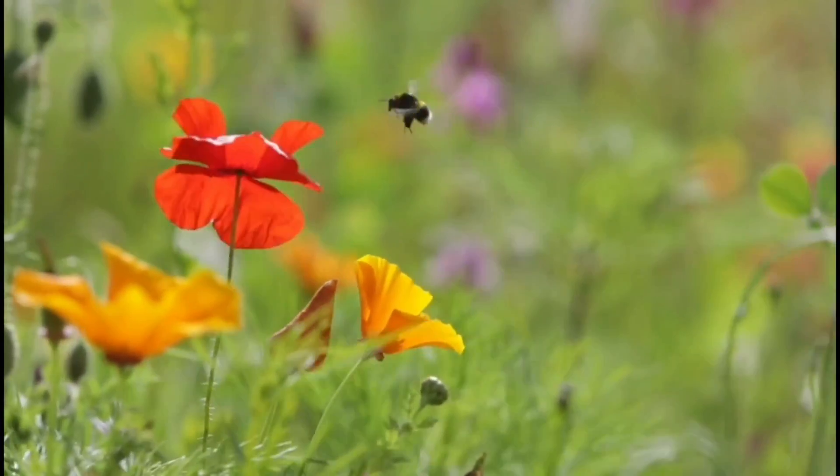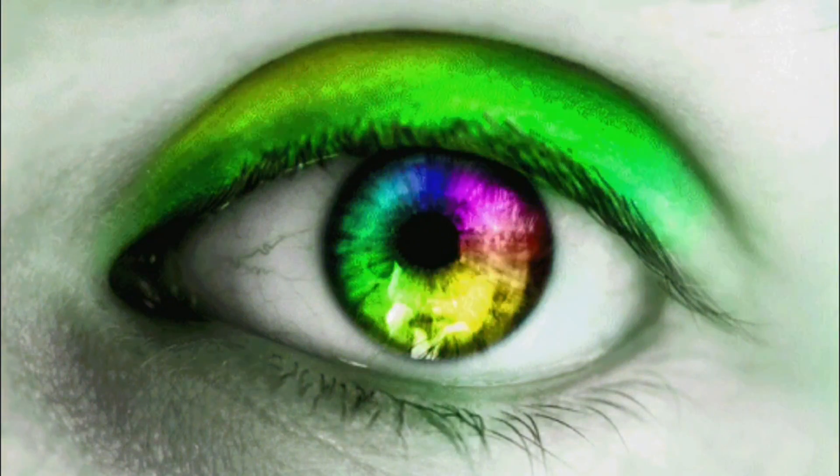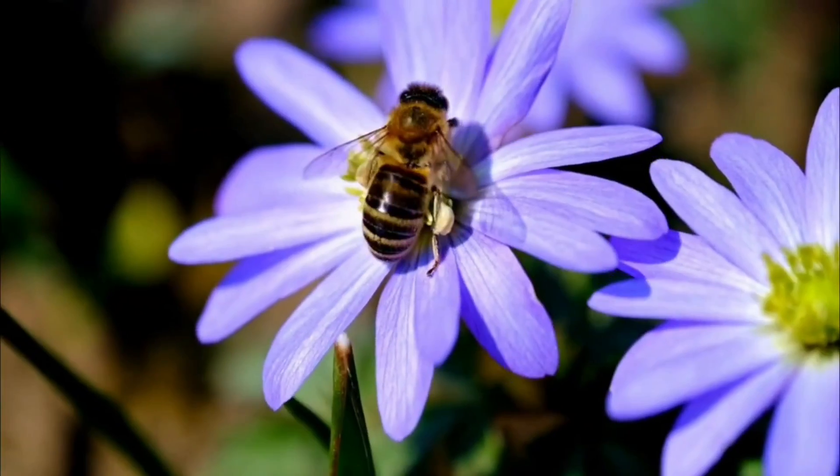Putting red plants in your garden actually makes bees less likely to come there looking for nectar. The colors we can see that are most likely to catch bees' attention are purple and blue.